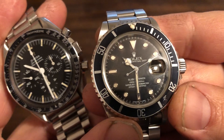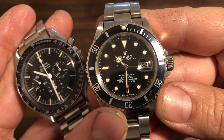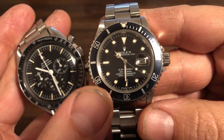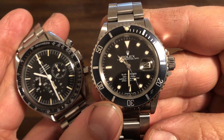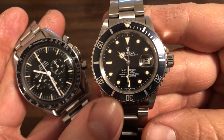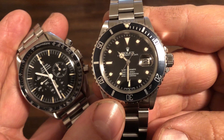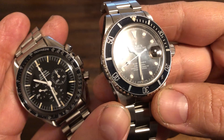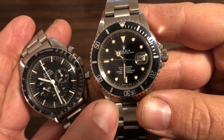The Rolex Submariner 16800 is the first Submariner date to have a sapphire crystal. It has the 3035 movement, which is a higher beat movement. The prior reference, the 1680, ran at about 19,000 vibrations per hour. This one is 28,800 vibrations per hour — big improvements. The 1680 had a plastic crystal; this one has sapphire. Just many firsts with this timepiece, and that's what makes it so popular.